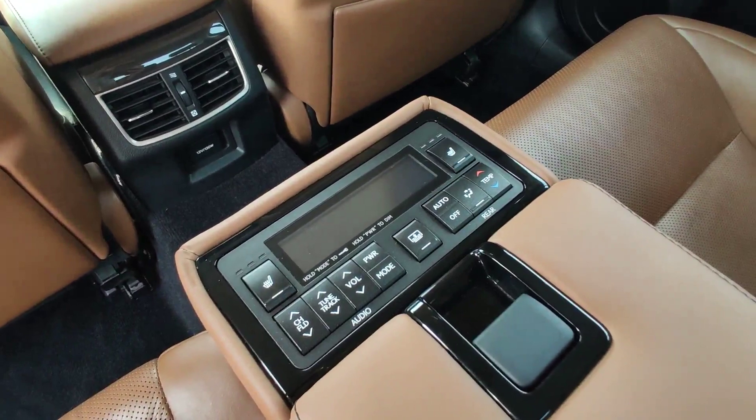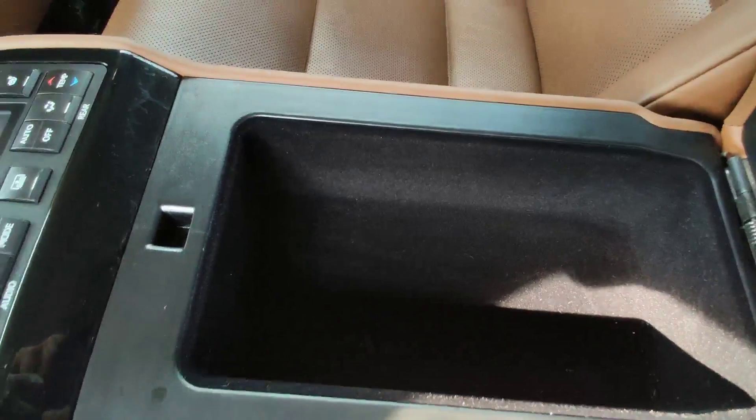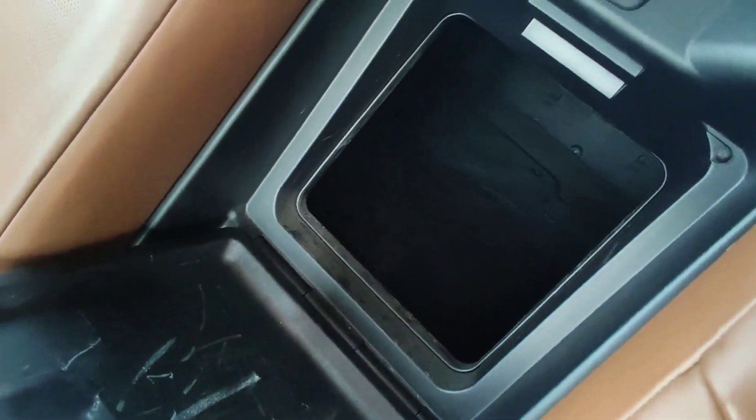You can put some bottles here. In the middle you can control your ventilation system, change tracks, volume up, volume down. You can also put some stuff here.